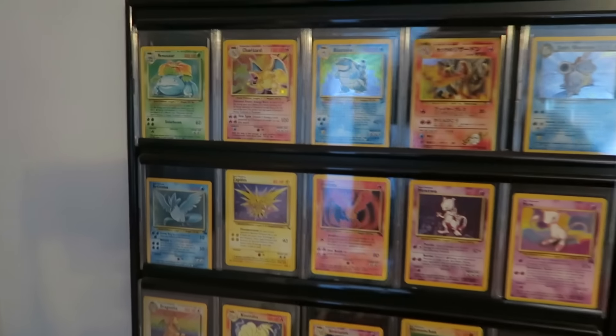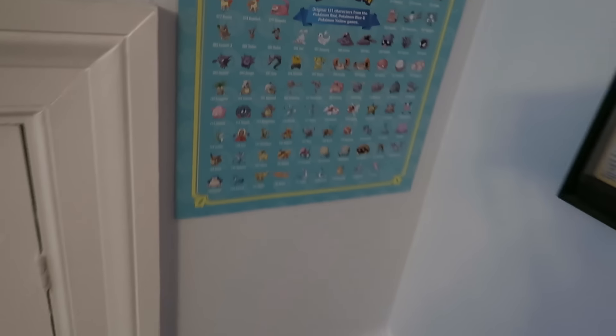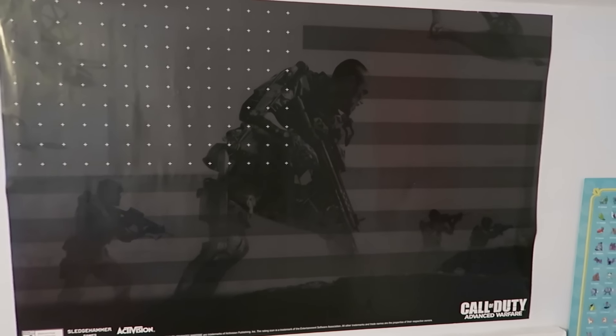And then over here I have this YouTube cape. It's pretty cool. And here is a bunch of Pokémon cards — we got Charizard, Blastoise, all that stuff. My favorite ones that I've had since I was a kid. And then I have all original 151 Pokémon right there. And then I have this cool American flag from Advanced Warfare. I'm not really a fan of the game, but I think the poster's really cool.